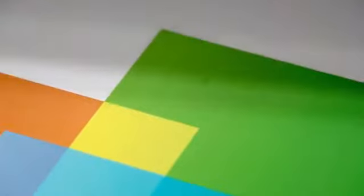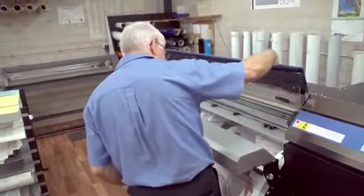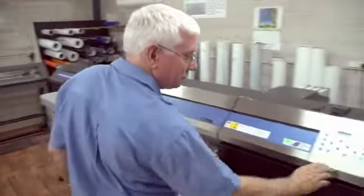I have no hesitation whatsoever in recommending Roland. My own experience with the quality of the machinery, the fact that I've never had any issues with the machinery, the support that's there, the warranty arrangement, and over the years just the different people that I've dealt with at Roland.